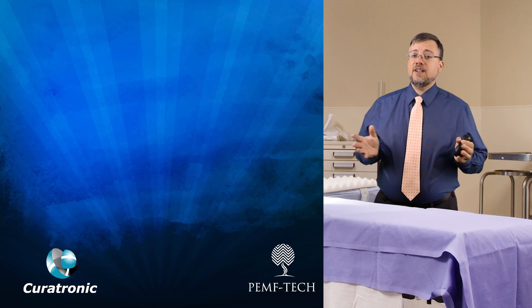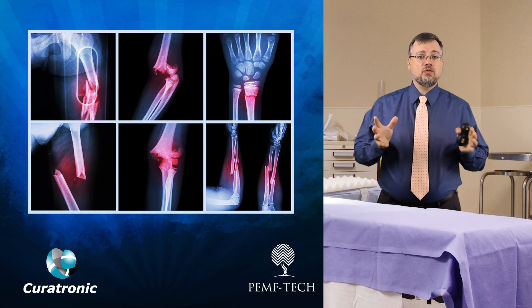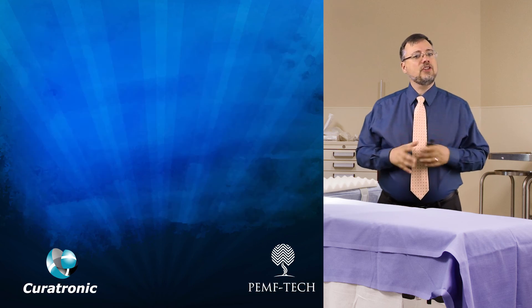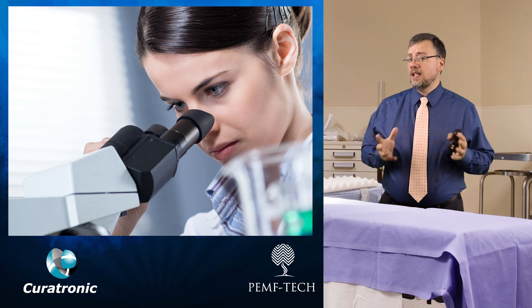For a long time, medicine hasn't really attempted to treat fractures or influence the rate of healing. Rather, it has tried to just recognize the condition, stabilize it, and then rehabilitate. Research into PEMF has changed this approach.